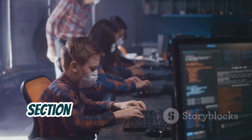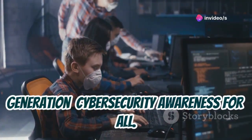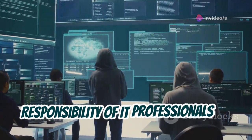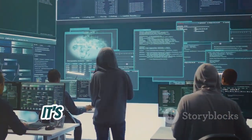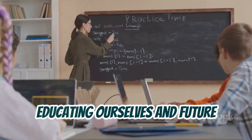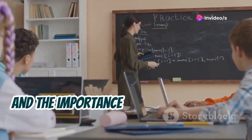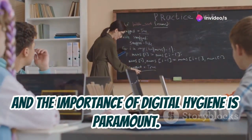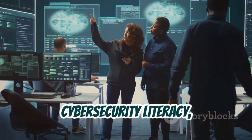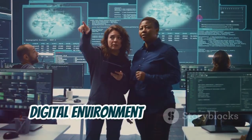Cyber security is not just the responsibility of IT professionals or ethical hackers — it's everyone's responsibility. Educating ourselves and future generations about online threats, responsible technology use, and the importance of digital hygiene is paramount. By raising awareness and promoting cyber security literacy, we can create a safer and more secure digital environment for everyone.